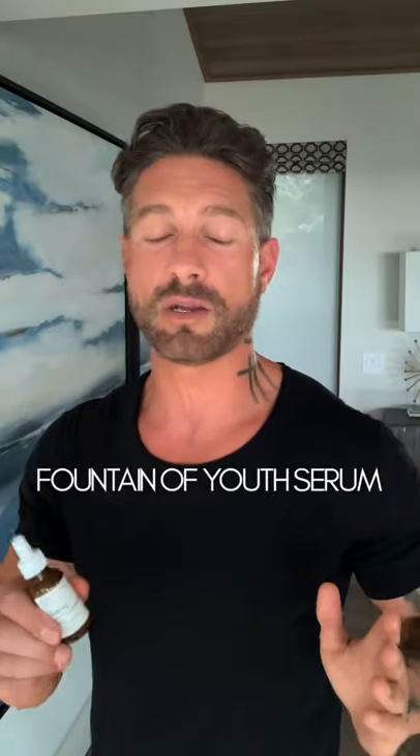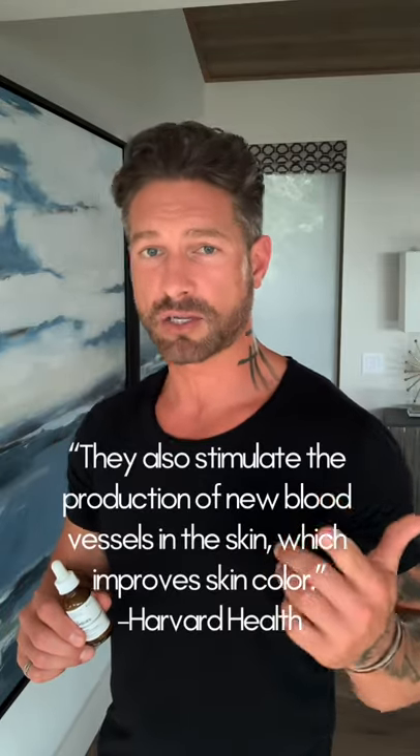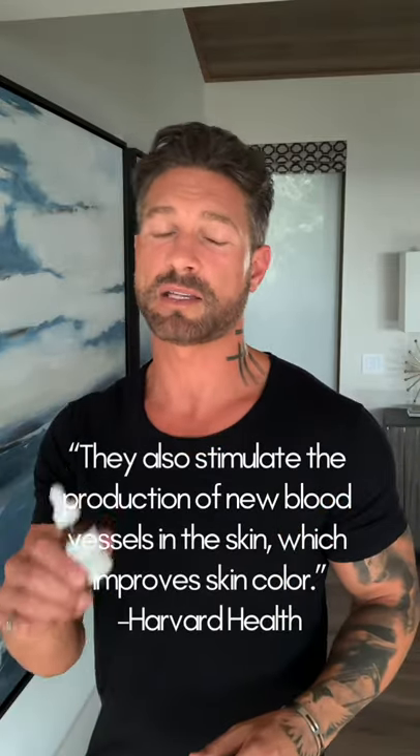Something I've worked into my regimen over the last six months is this retinoid, which you might have heard referred to as retinols. This is like fountain of youth serum, in my opinion. And this is extremely affordable — some are really expensive or they'll irritate your face, not with this one. Go to my Amazon shop, amazon.com/shop/WestonBoucher to find this particular one.